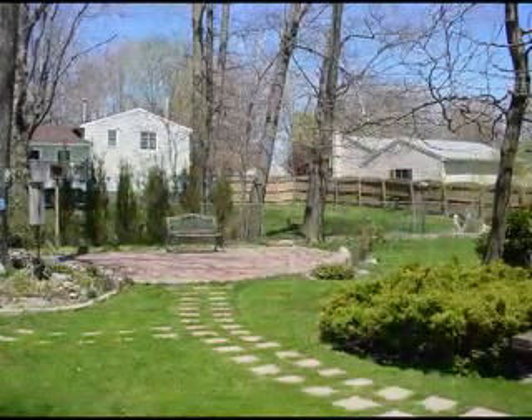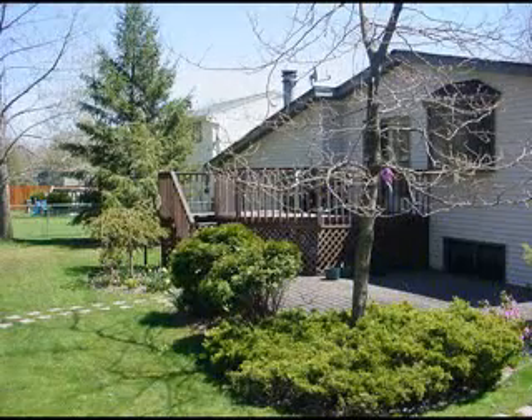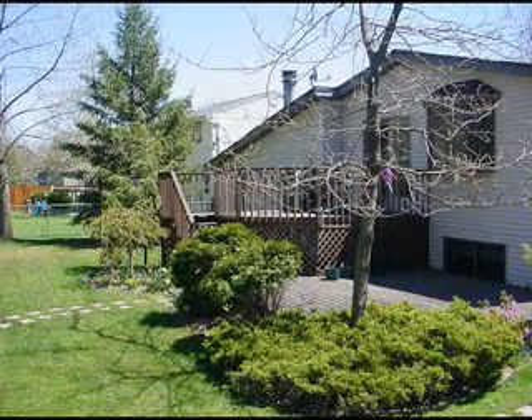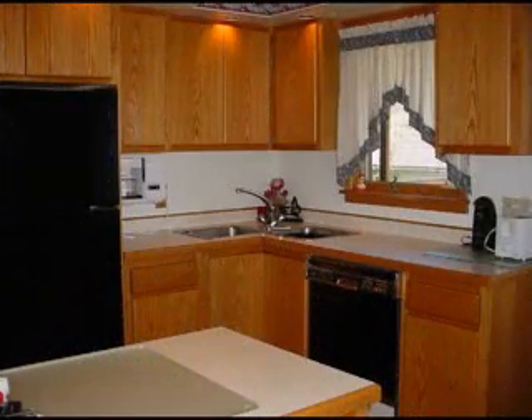Newly updated, MLS number 285-367. 3 bedrooms, 1 and 1 half baths, year built 1975. Single family 2 story home, square footage 2200.